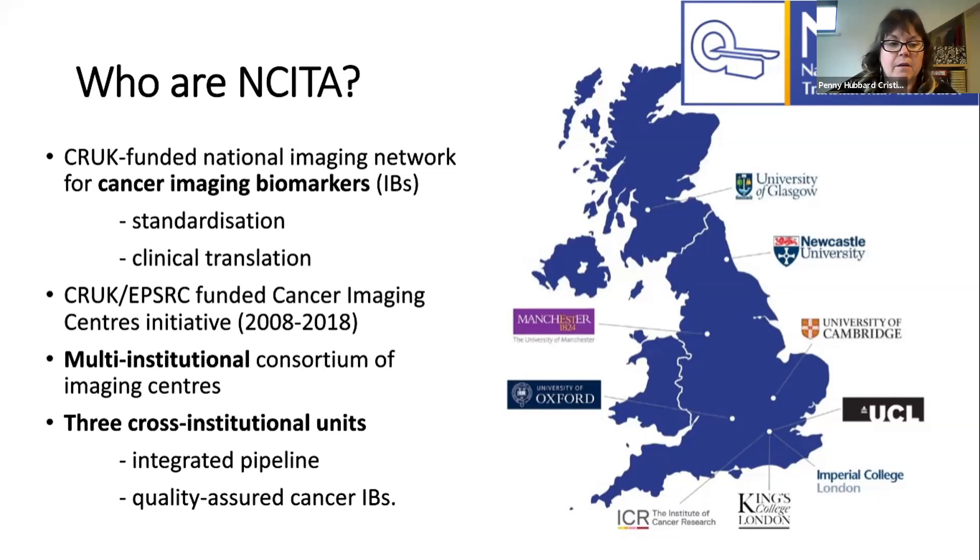It's a multi-institutional and cross-institutional consortium. There are three cross-institutional units working together in synergy to create an integrated pipeline that will assist in translating cancer imaging biomarkers so they can be used by the NHS in clinical application and in clinical trials by pharma. What we're hoping to create is more quality assured cancer imaging biomarkers that can be used to help patients with cancer.